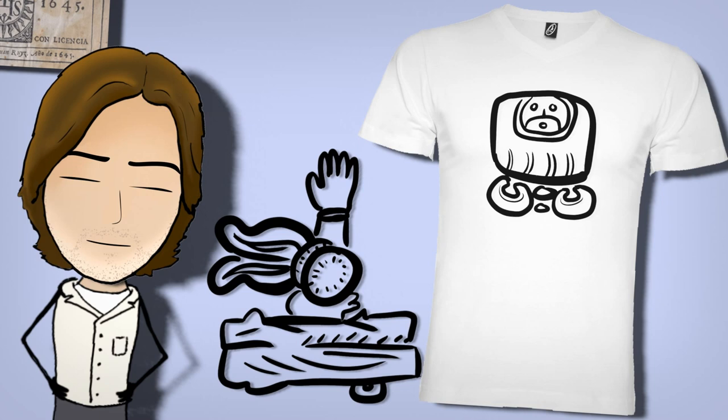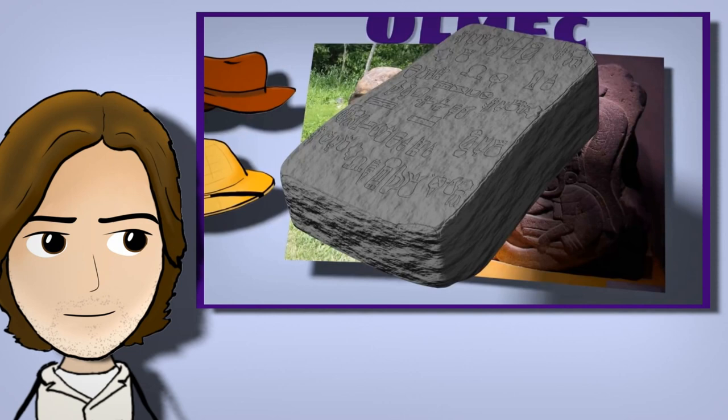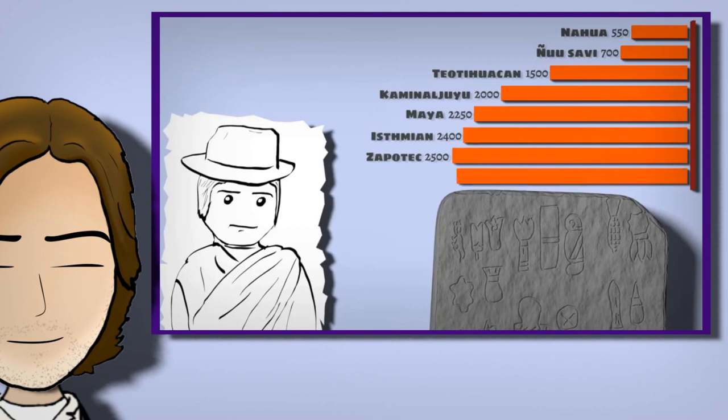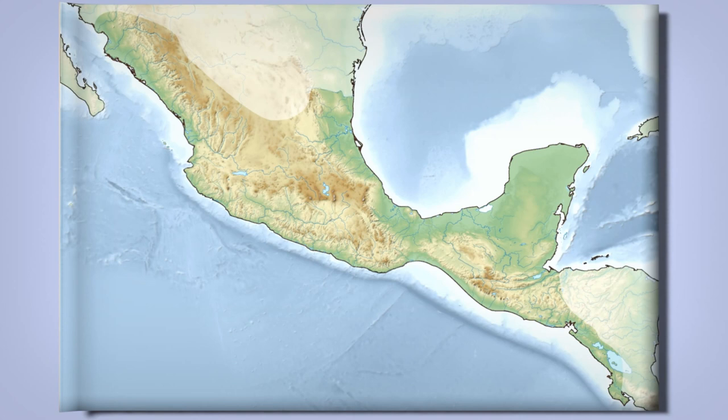How are these scripts used today? I recently animated a journey back in time to the oldest writing in Mesoamerica, but every one of the language families mentioned in that video is still spoken today, some by hundreds of thousands or even millions of people. So then, a follow-up: what about the modern use of the glyphs?